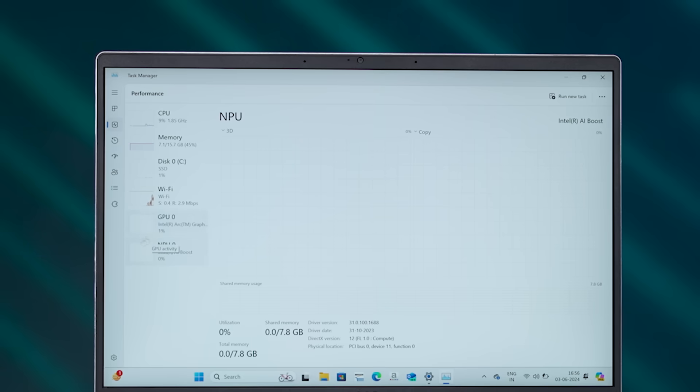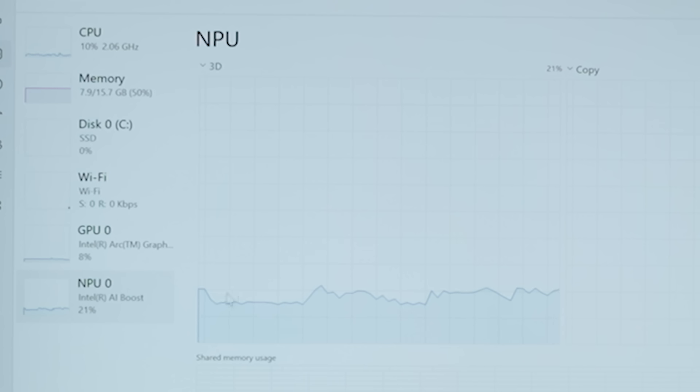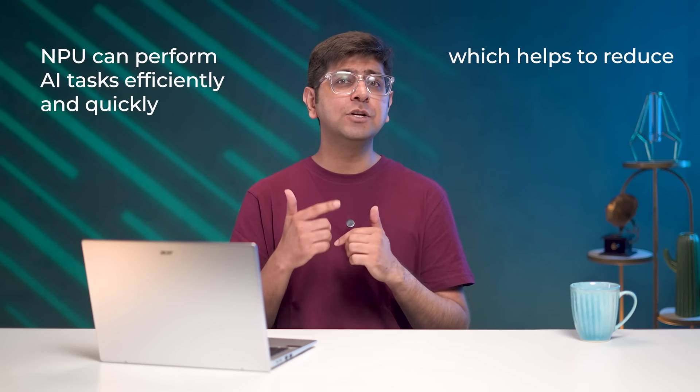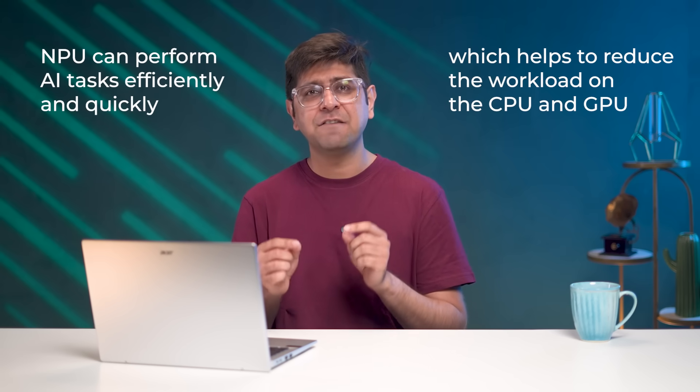The key new addition to the Intel Core Ultra series of processors is the neural processing unit, also known as the NPU. Intel calls this AI Boost, and it is specifically made to handle AI and ML tasks directly on the PC instead of heavily relying on the CPU and GPU or the cloud. The NPU can perform AI tasks efficiently and quickly, which helps to reduce the workload on the CPU and GPU and lets them handle heavier tasks.